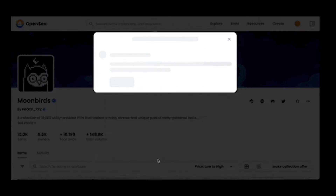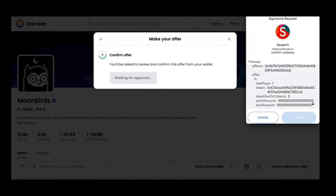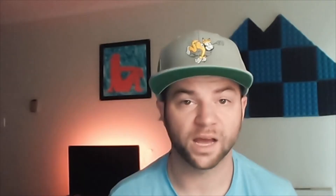Seaport allows for offers to include payment tokens, such as Ethereum and Solana, as well as asset tokens, such as Bored Apes or CryptoPunks. Seaport opens the possibility of trading any combination of NFT and cryptocurrency for other NFTs and cryptocurrencies. For example, you can offer five Doodles, three Moonbirds, and five ETH for one Bored Ape. Seaport also introduces the ability to trade for specific traits within a collection — you could offer your entire NFT portfolio for one solid gold fur Bored Ape.